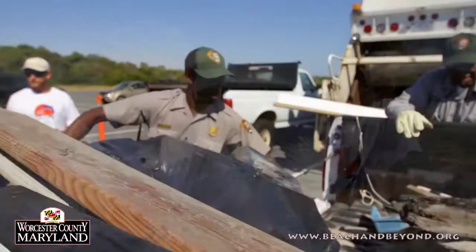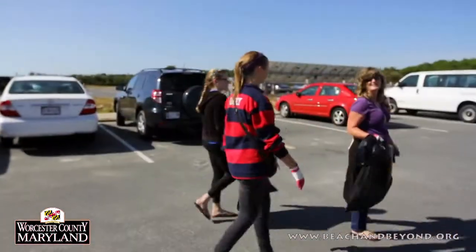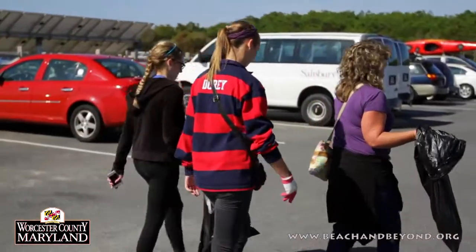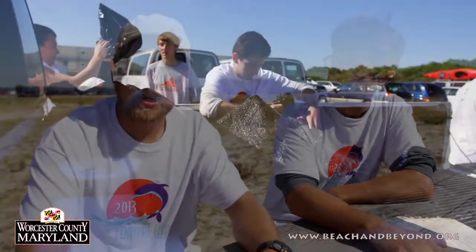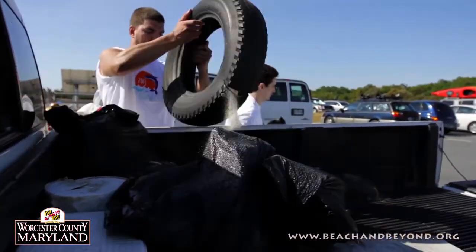Typically, how many pounds of trash? What kind of items? Anything unusual this year? Yeah, usually we get in the hundreds of pounds of trash. This year we've gotten some of the regulars — cigarette butts, bottle caps and things like that. A few unusual items: we got driftwood coming in, a few tires, and a marine battery. We're still having stuff come in, so I'm sure we'll have a few more unusual items before the day is over.